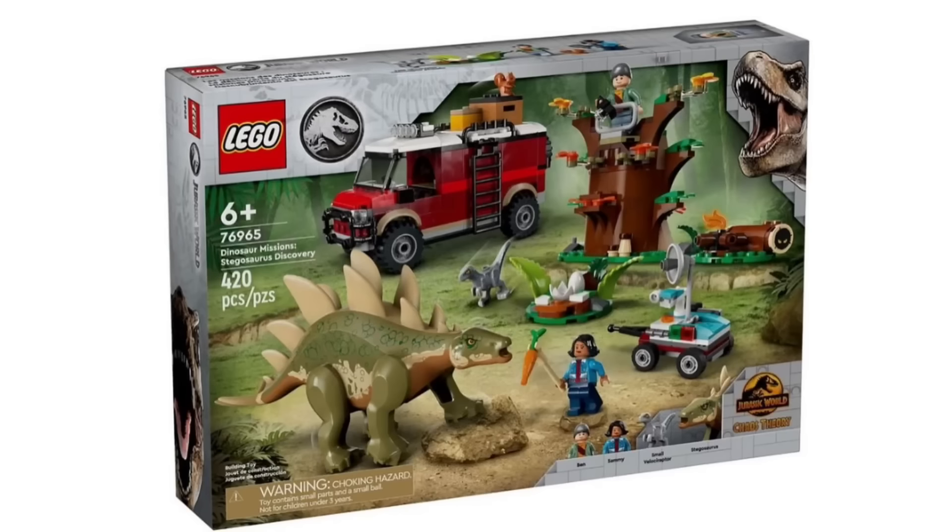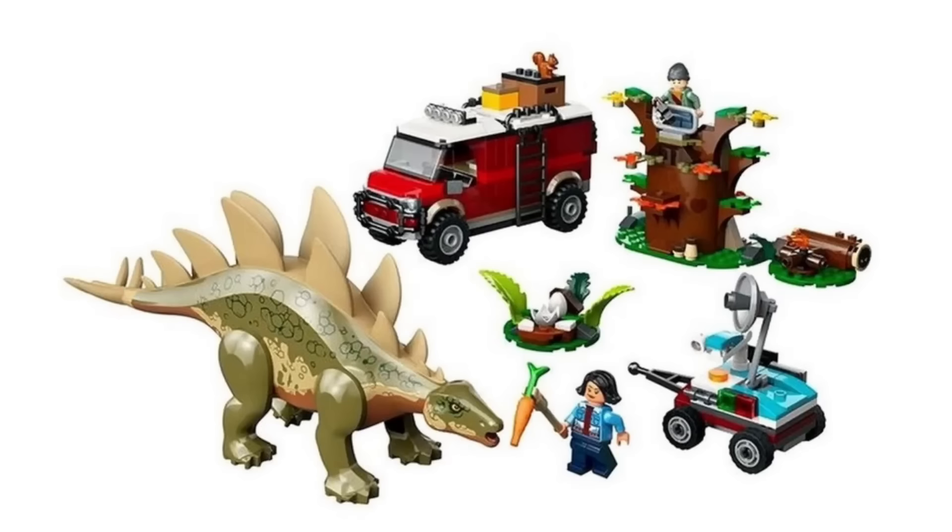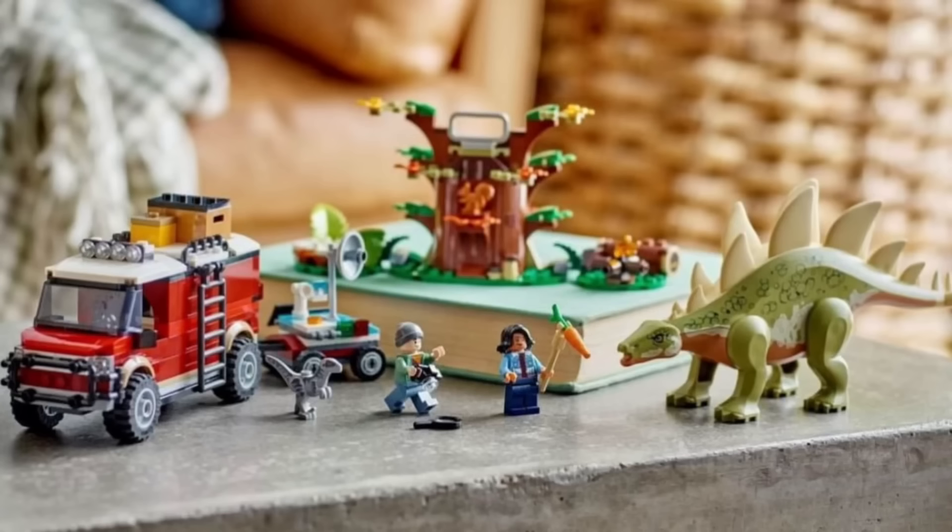Next we have set 76965, the Dinosaur Missions Stegosaurus Discovery, with 420 pieces recommended for ages 6 and over. I really like the stegosaurus included, and you also get some raptors, a little truck, a tree build, and an egg-hatching area which is quite nice. You get a few minifigures — Sam and Ben — and both look pretty decent. I would have liked more minifigures, but overall it's fine. Sam comes with a carrot, and Ben is hiding behind the tree. The stegosaurus mold really makes this set and it looks really really good.